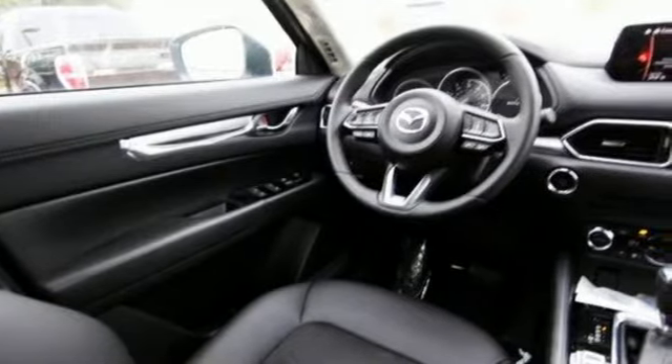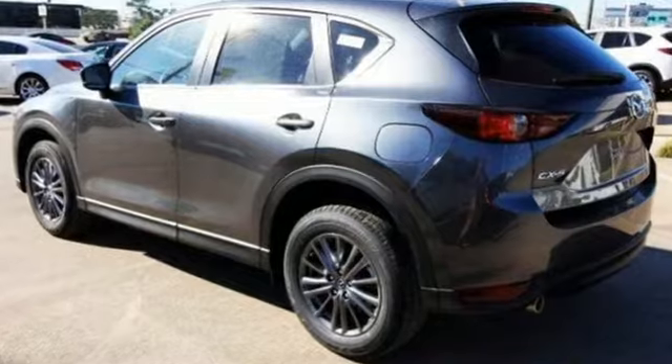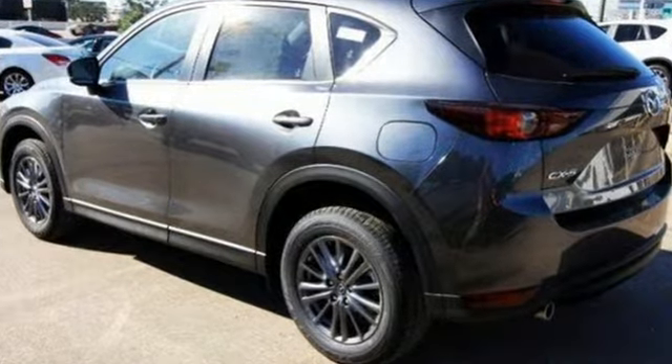With Mazda, driving is what matters most. You'll never know until you try — test drive it today.